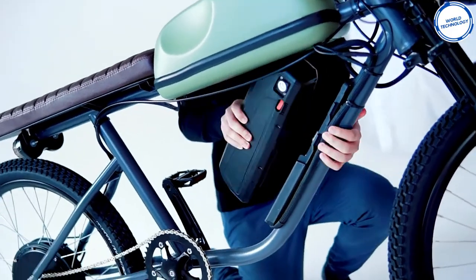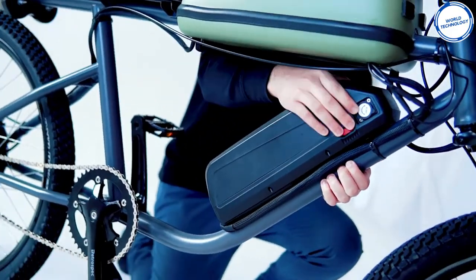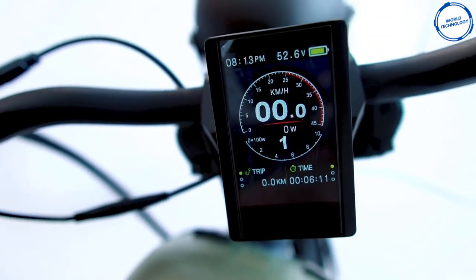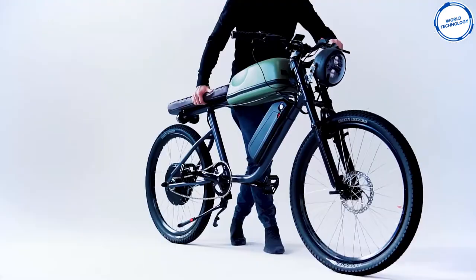Other features include front and rear LEDs, an aircraft-grade steel frame, and a dual crown front suspension — all adding up to make for a smooth ride. You can get the bike for $3,300.